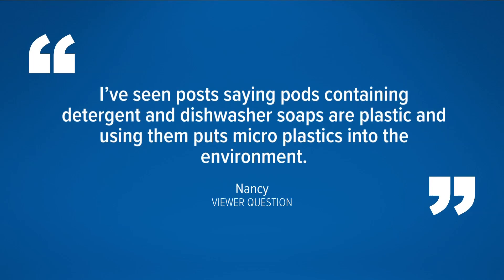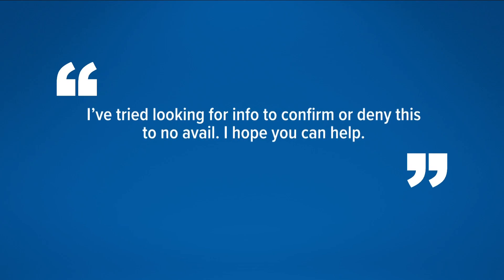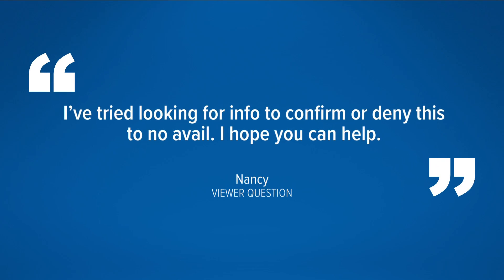Viewer Nancy reached out saying: "I've seen posts saying pods containing detergent and dishwasher soaps are plastic, and using them puts microplastics into the environment. I've tried looking for info to confirm or deny this to no avail. I hope you can help."